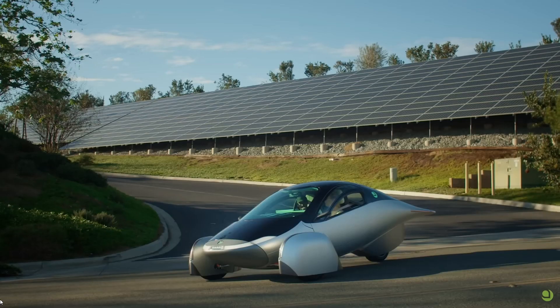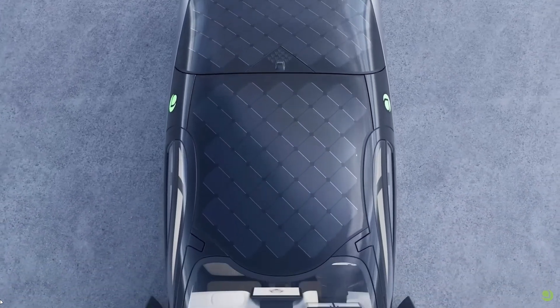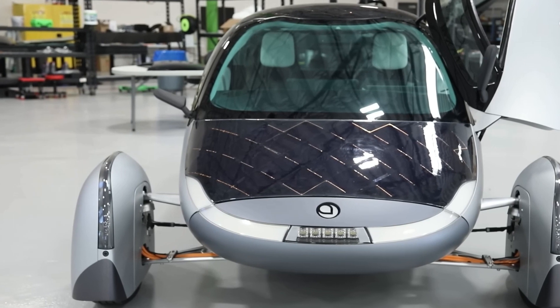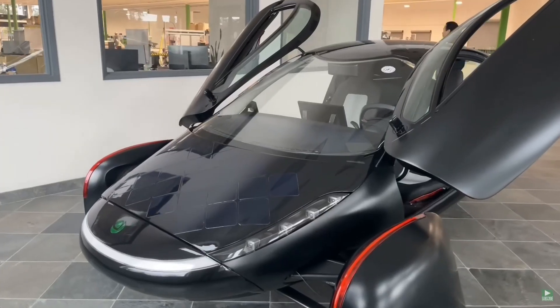One of the most impressive features of the Aptera Solar EV is its potential for nearly unlimited range. With the solar panels harvesting energy from the sun, the vehicle can recharge its batteries as you drive, giving you extra miles without ever having to plug in. This opens up exciting possibilities for long road trips and remote adventures.